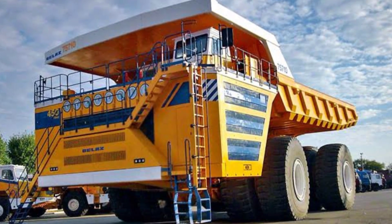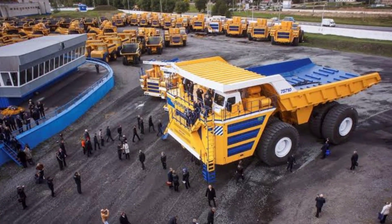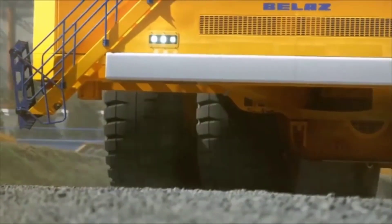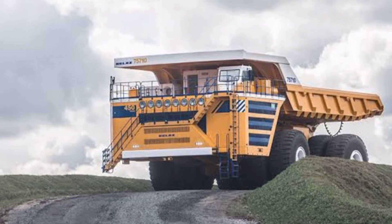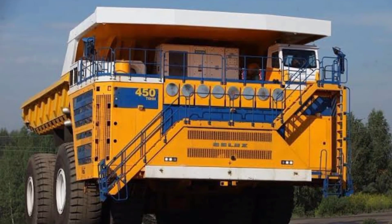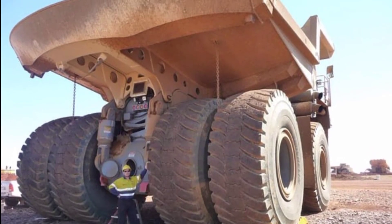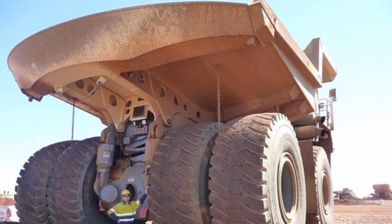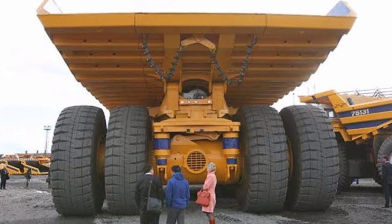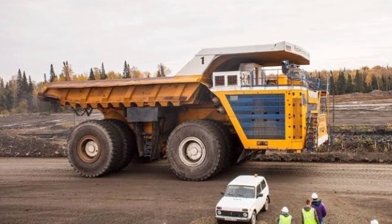It can travel at speeds of up to 40 kilometers per hour, but it's not designed for long-distance travel. It's primarily used in open-pit mines, where it's used to haul large amounts of ore and rock. The Belaz costs around $6 million to purchase. However, it's also very productive — it can load and unload a full payload in just a few minutes, making it essential for the mining industry.